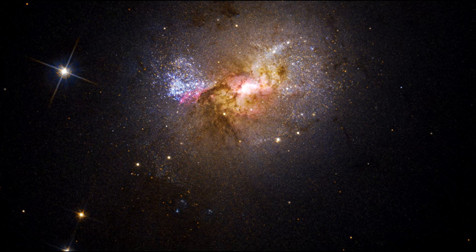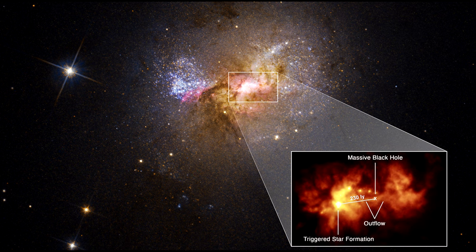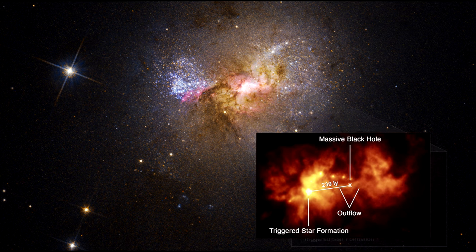What's unique here is that this black hole is located near a star-forming region, with an outflow of gas moving at about 1.6 million kilometers per hour, or 1 million miles per hour, towards the region. This flow is embedded with a large number of new stars.